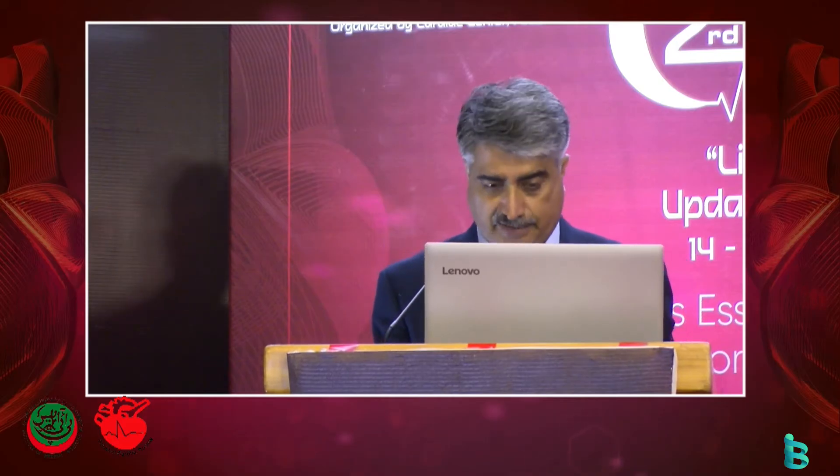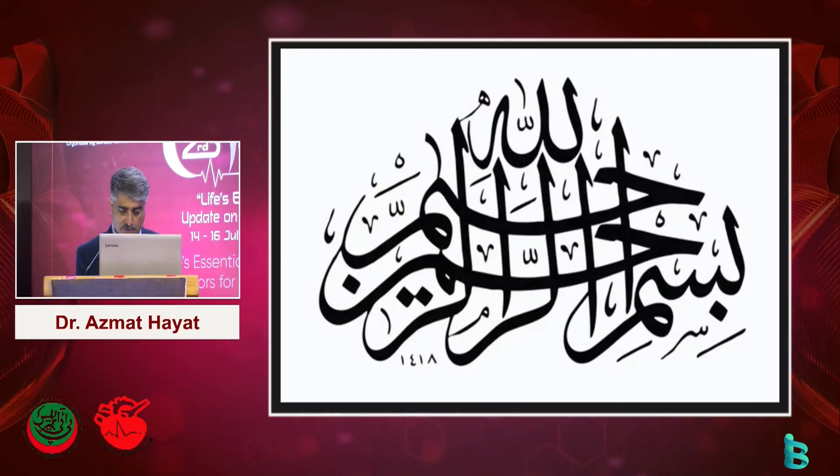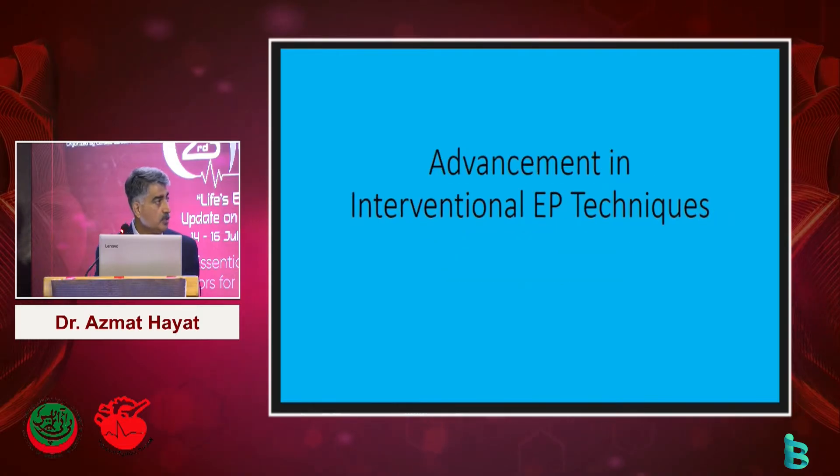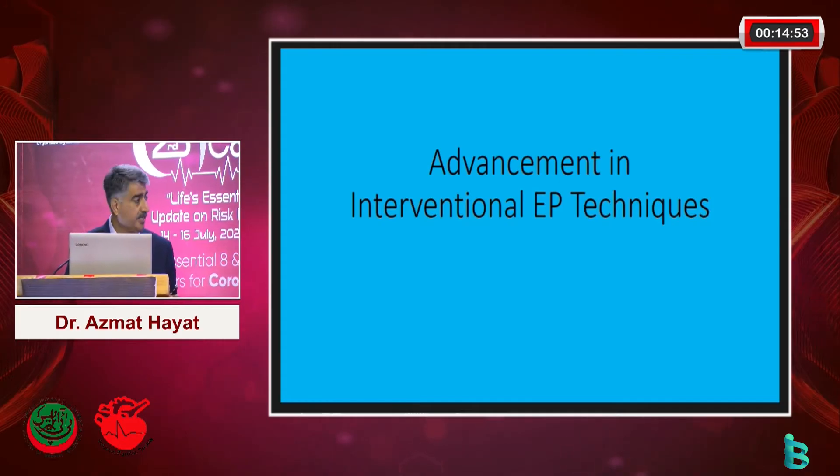Thank you so much Dr. Bandesha for giving me this opportunity. I am sorry about yesterday - I missed it, so I am just going to show a couple of slides from yesterday's talks as well. As the topic says, I will briefly touch on all the advancements which have been happening in the EP field. As you know, it is a very dynamic subspecialty growing very fast.